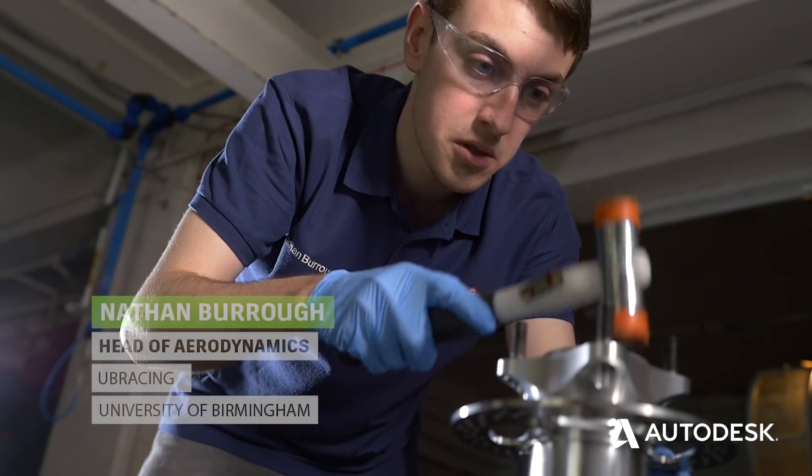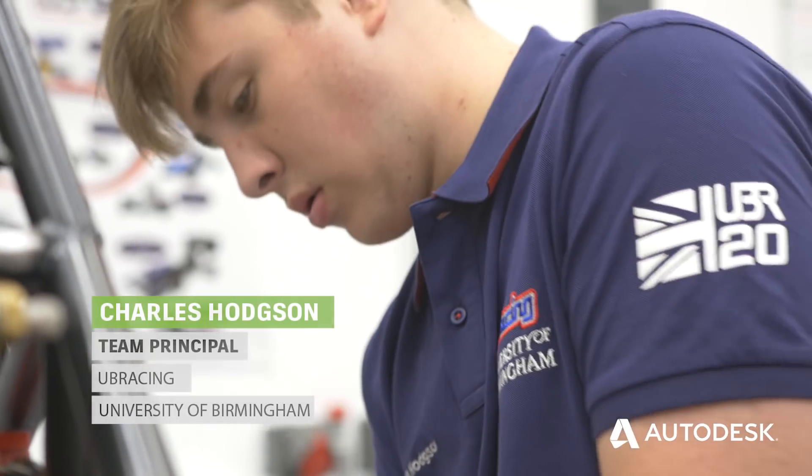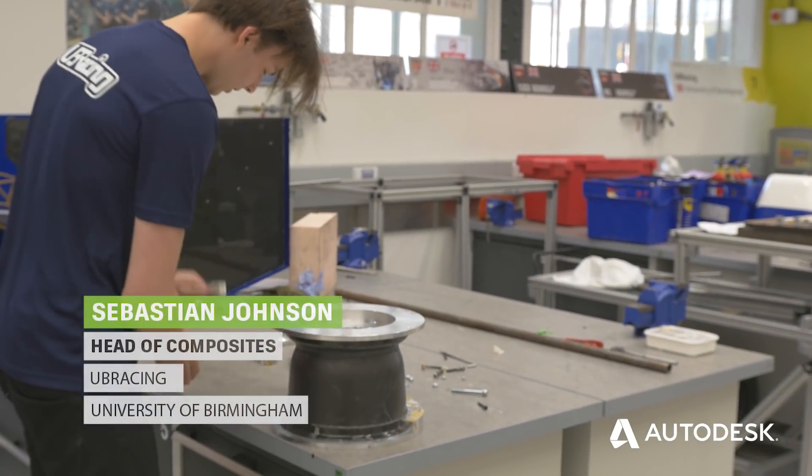I'm Nathan Borough, a third year mechanical engineering student and I'm Head of Aerodynamics and Vehicle Dynamics. I'm Charlie Hodgson, Team Principal for UV Racing at the University of Birmingham. I'm Seb, Head of Composites at the University of Birmingham Formula Student Team, UV Racing.